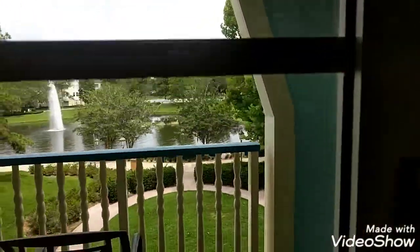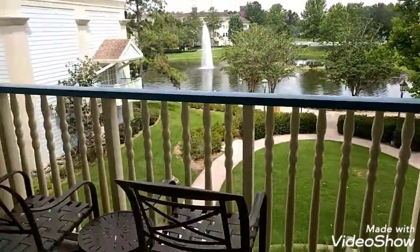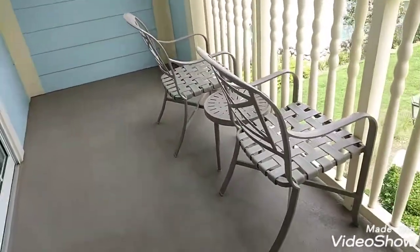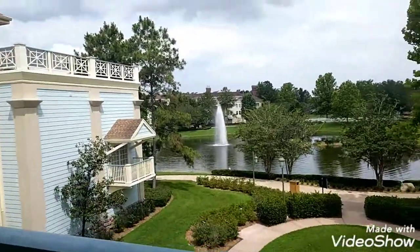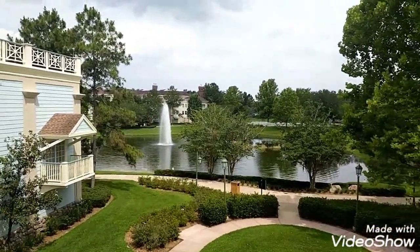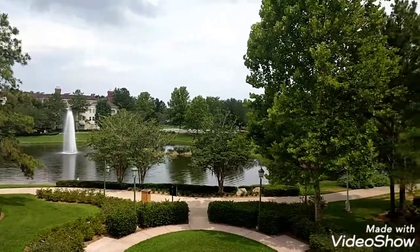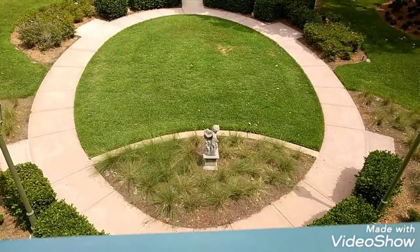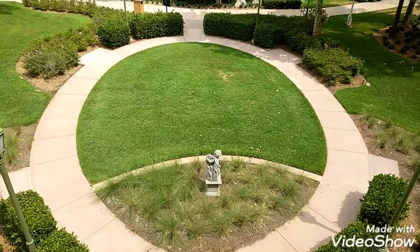Let's go out on the balcony and I'll show you guys the view that we have. Somebody obviously locked me out — okay, locked me in. So you have like a little patio area with seating for two, and a view of the water and some trees. There's a little garden area.